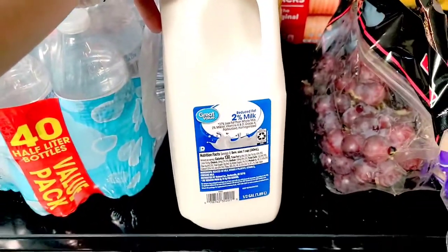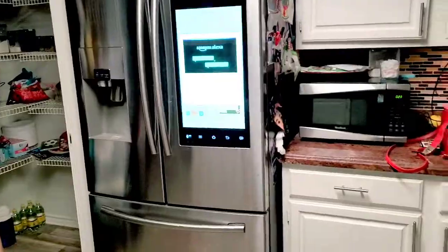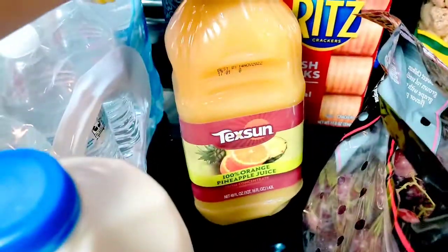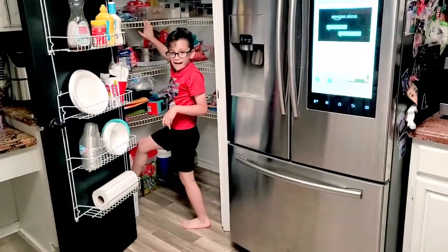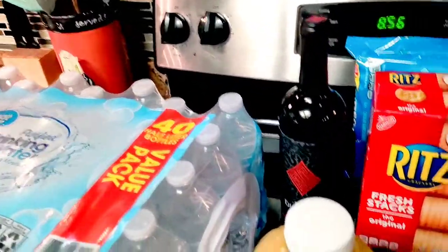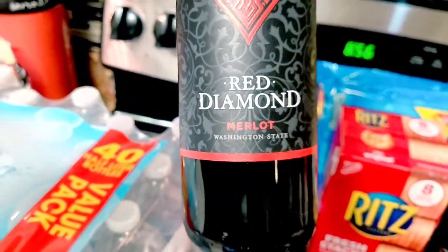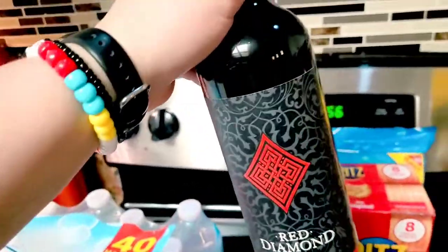We also got some milk — I usually just get the half gallon because the gallon doesn't really fit in our fridge. We got the orange pineapple juice; I like that and Santi does too — right Santi, that's one of your favorites. I also got wine — this Red Diamond Merlot. It was on sale so I don't know if it's good, but I'm gonna try it.